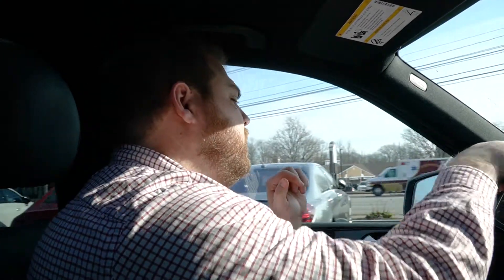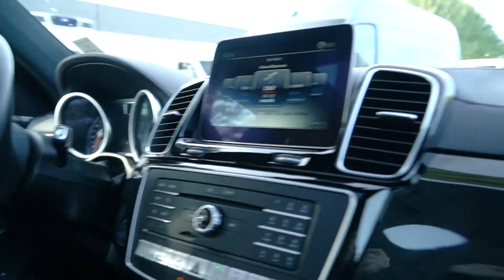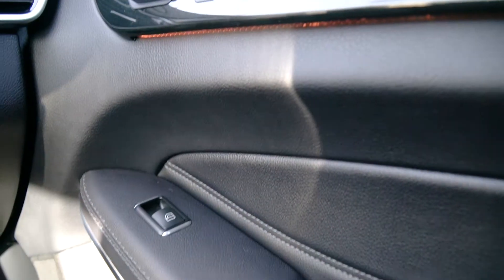Now we'll step inside and kind of go over the interior. We're back inside the vehicle and we can kind of go over some of these options while we take it for a little spin. This one has black interior with white stitching accents. It is equipped with the Harman Kardon upgraded sound system as well as a piano lacquer finish on the trim.